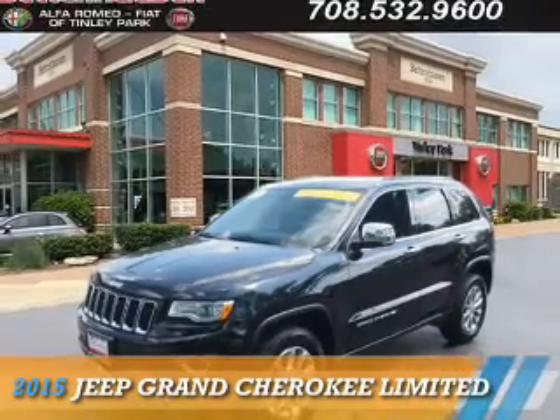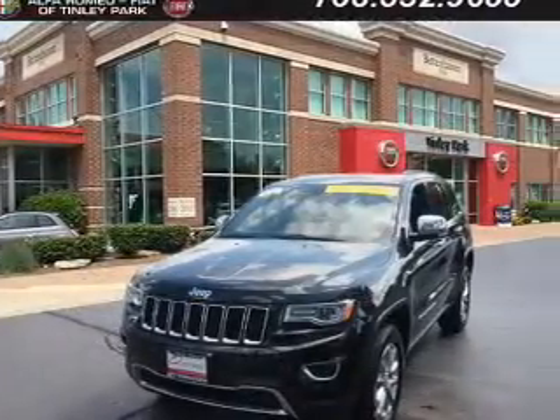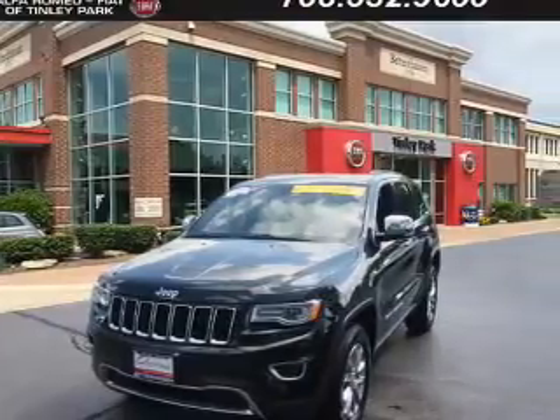Presenting the 2015 Jeep Grand Cherokee. It's powered by four-wheel drive, a 3.6-liter six-cylinder engine, and an automatic transmission.